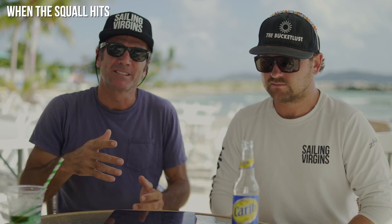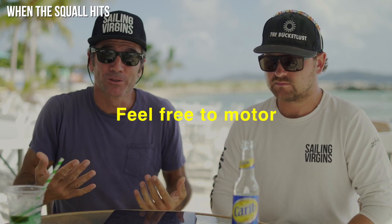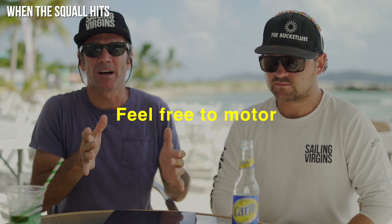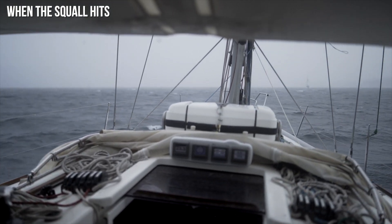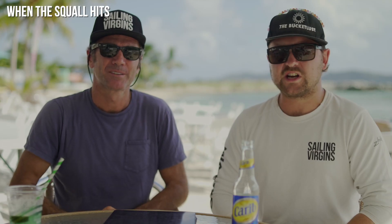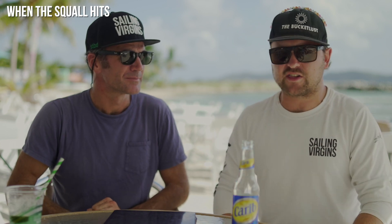Point two is to determine whether you want to use the motor or not. A squall usually has plenty of wind for you to sail through it, but sometimes your motor is helpful. Don't be purist either way — if you need the motor, use it; if you don't, sail. Just watch out for any lines that may have been blown overboard by last-minute aggressive heeling.